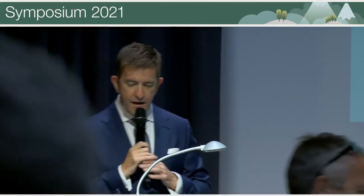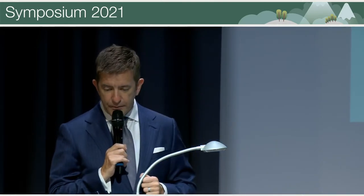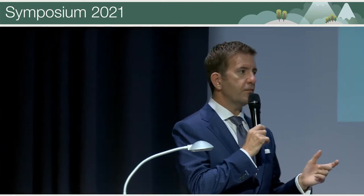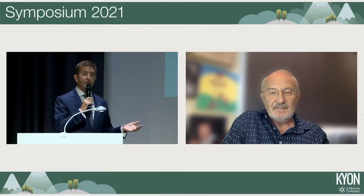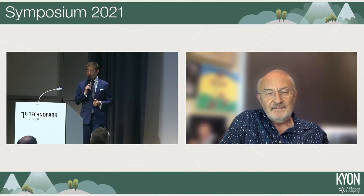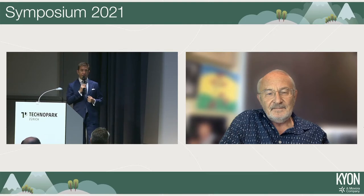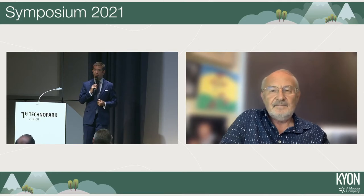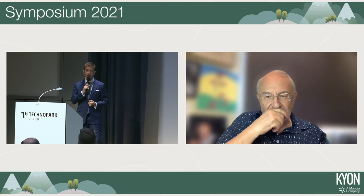We're moving on to the hip and mini hip session, so four more talks. We've got one in person and three remote, which we've been doing this morning swapping back and forth between in the room and remote, and it's been working well. The first speaker needs no introduction: it's Aldo Vizzoni, who is going to talk about the mini THR from his clinic in Italy.